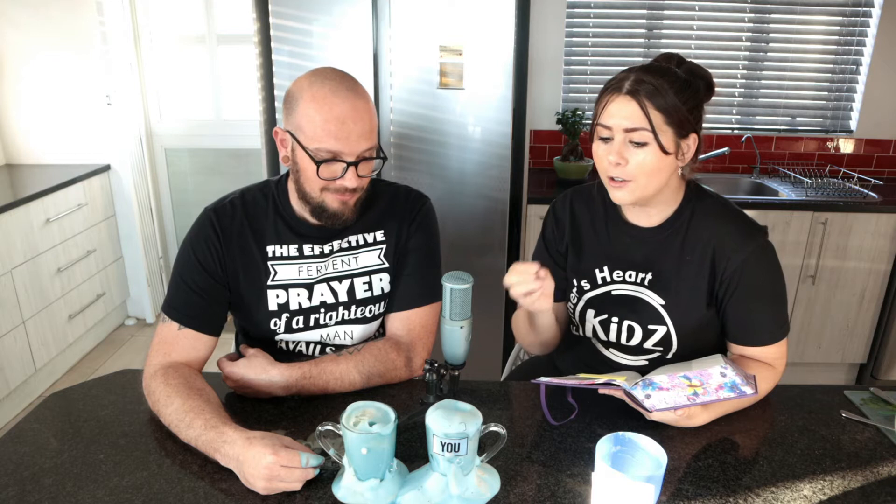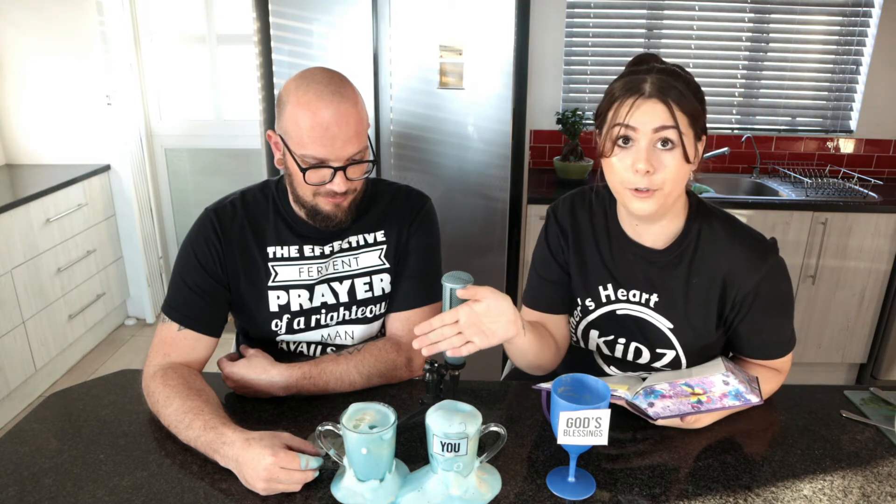'Don't give reluctantly or in response to pressure, for God loves a person who gives cheerfully. And God will generously provide all you need — you will always have everything you need and plenty left over to share with others.' That's exactly what happened here. Uncle John shared a little bit, but in his heart he was being generous. That opened the door for God to pour His blessings in, and now his cup is full and overflowing — he could share with you guys too!